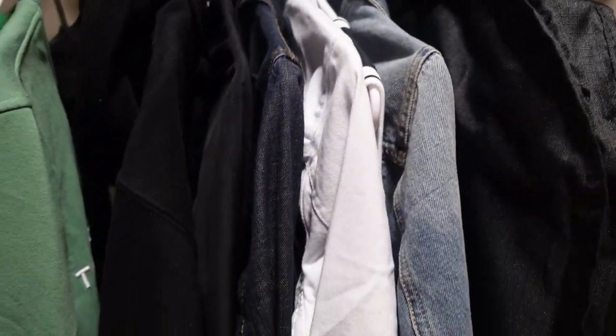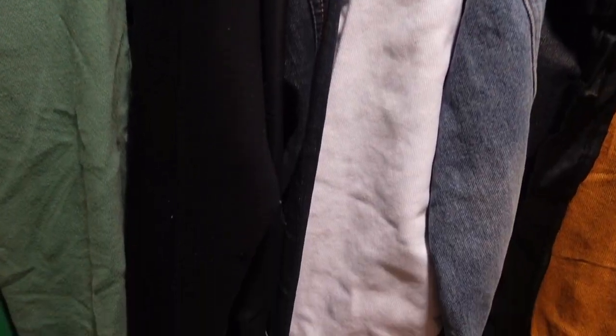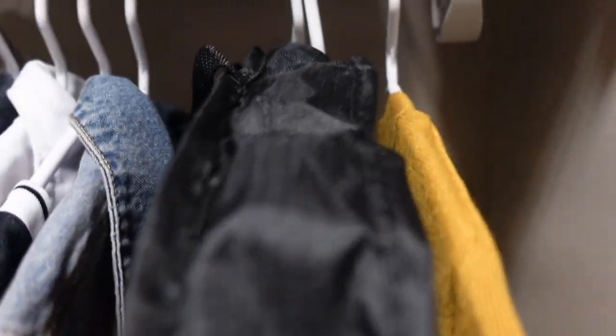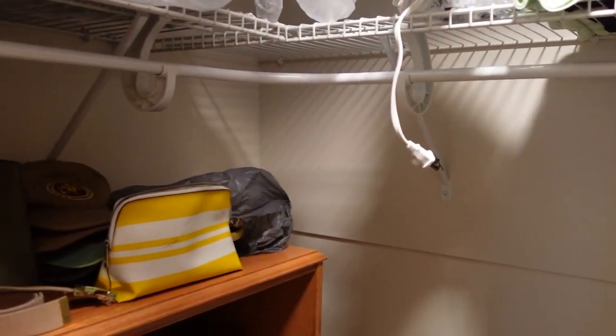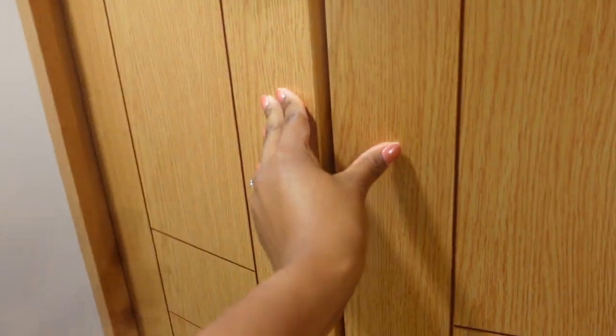Again, some stuff I already brought with me, but there's a lot of hanging space. I have another large suitcase here in the closet and then over to the right is my dirty clothes basket — but you guys don't want to see my dirty laundry. Yeah, there's a lot of space in the closet. It's a pretty nice size in my opinion.